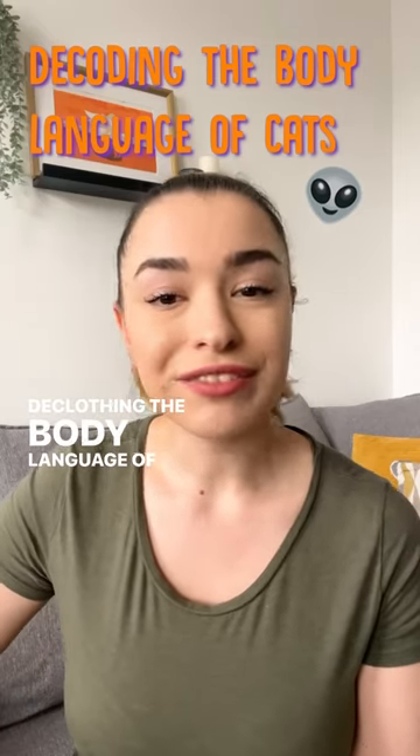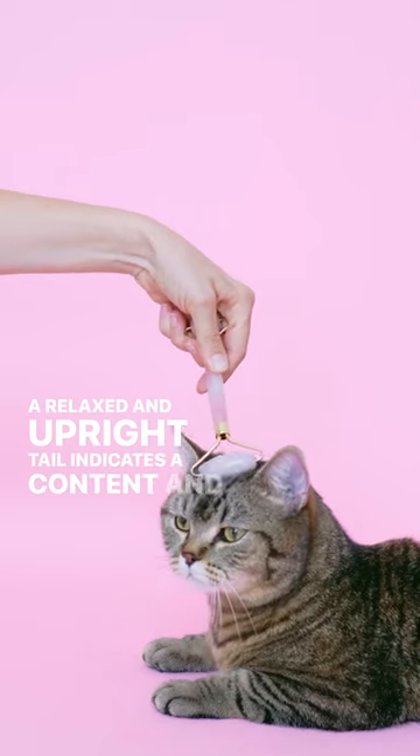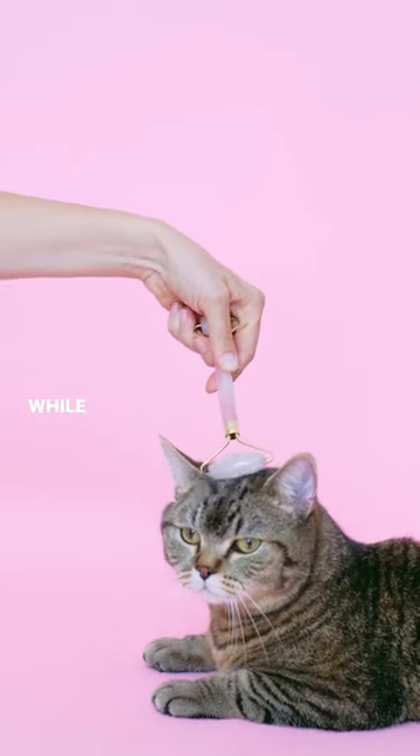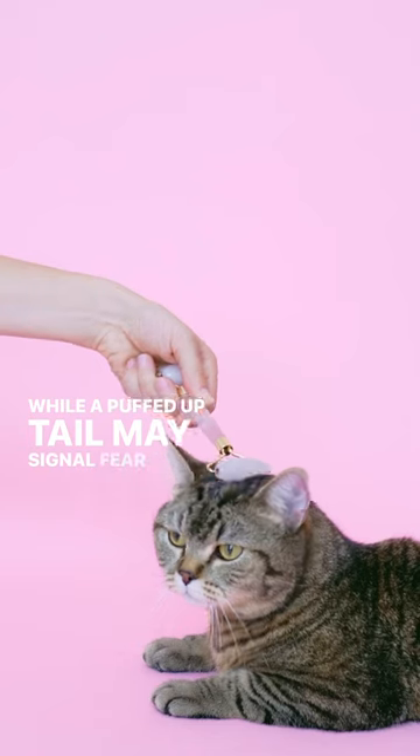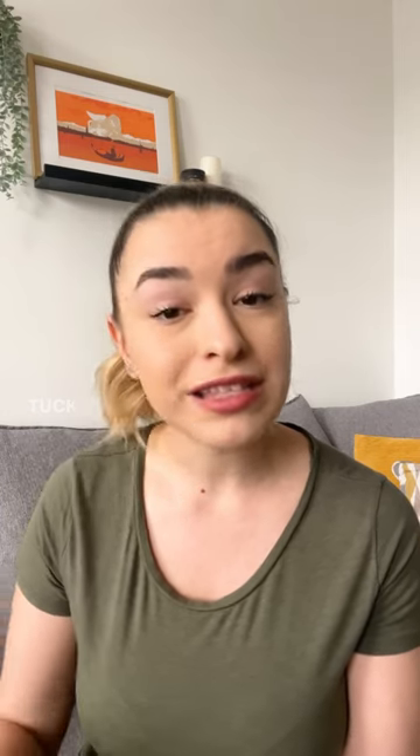Decoding the body language of cats: a relaxed and upright tail indicates a content and friendly cat, while a puffed up tail may signal fear or aggression. A swishing tail can indicate agitation or excitement, while a tucked tail suggests anxiety or submission.